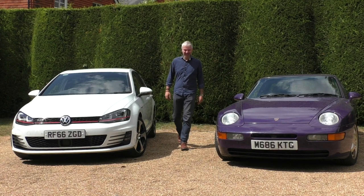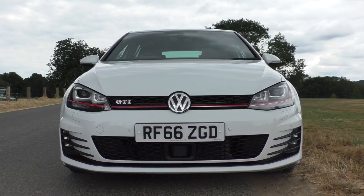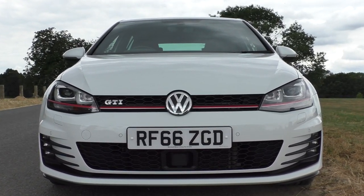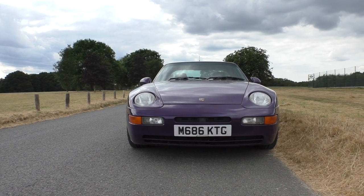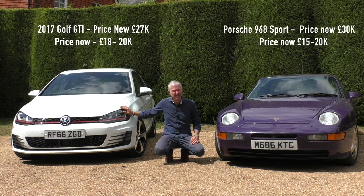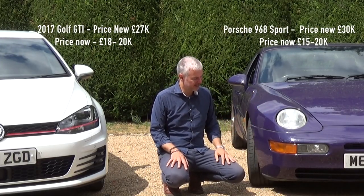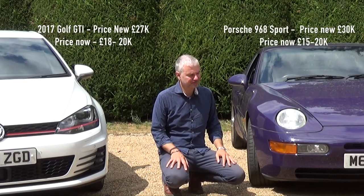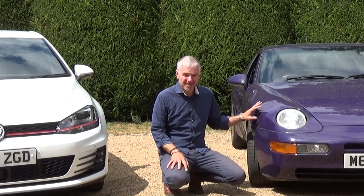Welcome. Today I'm doing something I've been wanting to do for a while — a comparison between a modern hot hatch and a traditional old sports car. They're reasonably well matched price-wise. You can get a second-hand GTI with some mileage for about 20k, and this is a Porsche 968 Sport — they go for between 15 to 20k as well. The Club Sport version goes for around 30k.